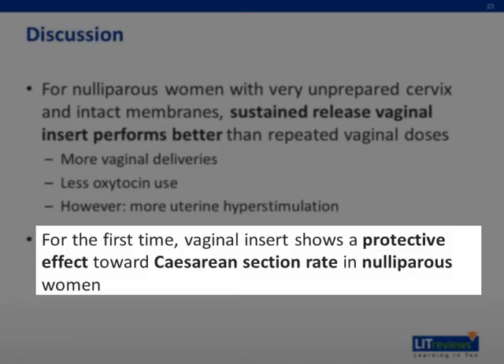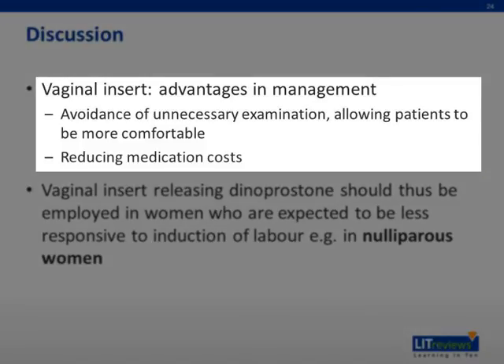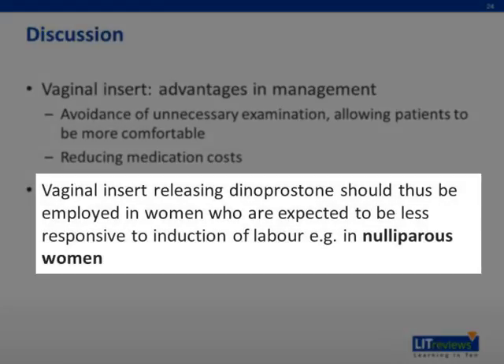Nevertheless, this is the first time that the vaginal insert shows a protective effect towards cesarean section rate in multiparous women. This effect is not seen in nulliparous women. A sustained release vaginal insert also affords some advantages in management, namely an avoidance of unnecessary examinations due to the reduced frequency of medication administration, allowing patients to be more comfortable and relaxed. In addition, while the sustained release insert is higher in cost than a single dose of other prostaglandin preparations, the repeated dosing in the control regimens means that the sustained release insert is more cost effective for the patient. According to this meta-analysis, vaginal insert releasing dinoprostone or PGE2 should be employed for women where induction of labor is expected to be less responsive in terms of time to labor onset and requiring repeated stimulations — for example, in multiparous women.